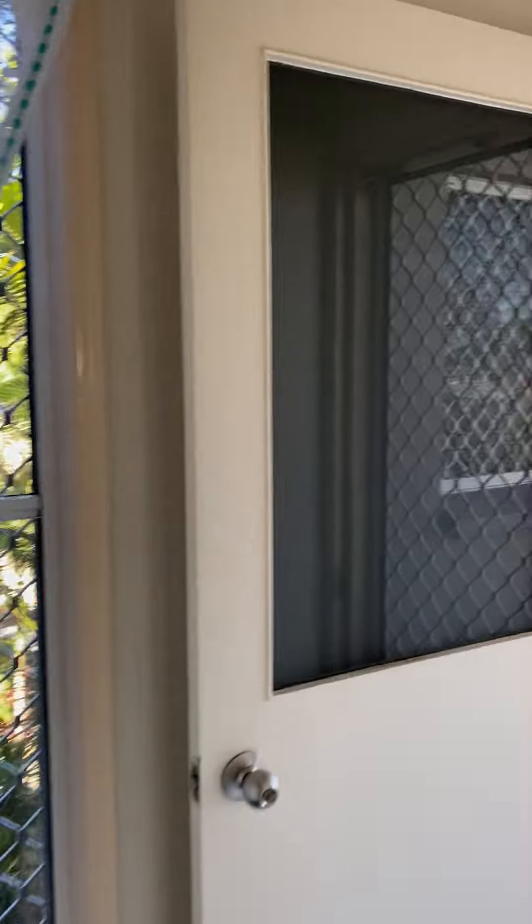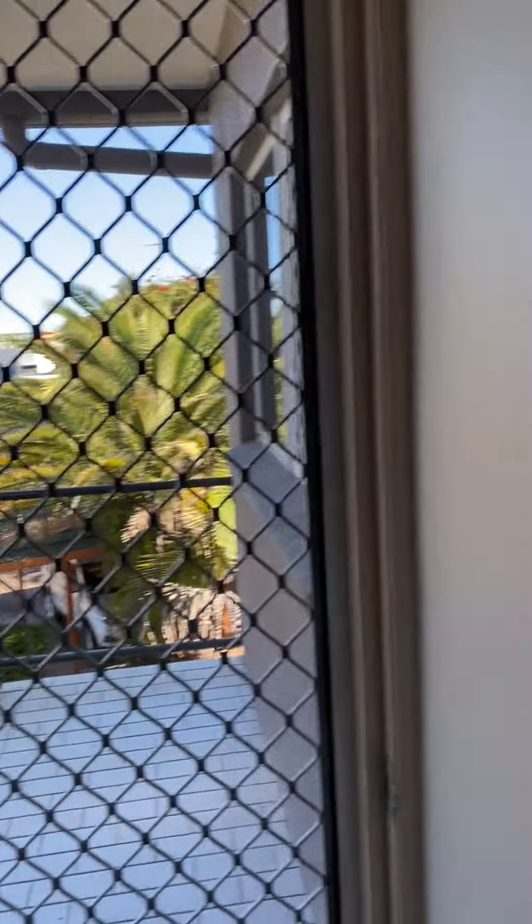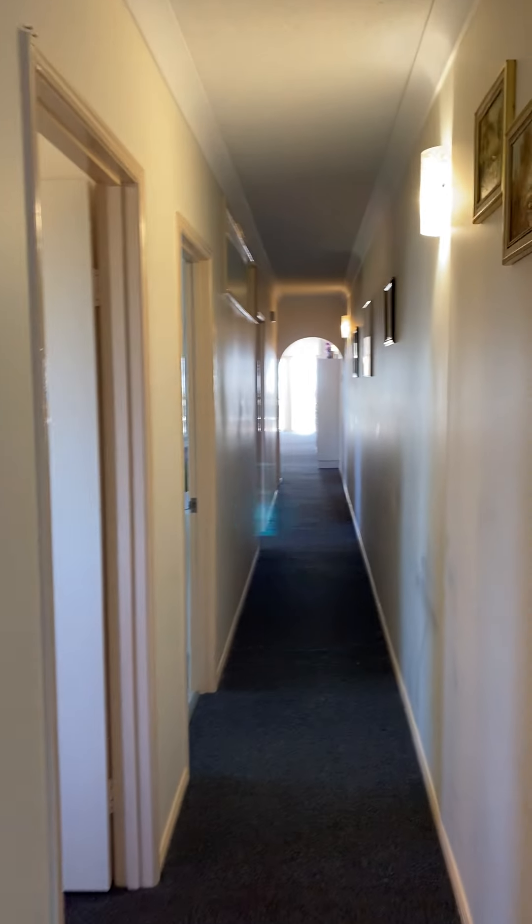And also rear access to the unit. Thanks for coming with us guys. If you have any questions, please give us a call.